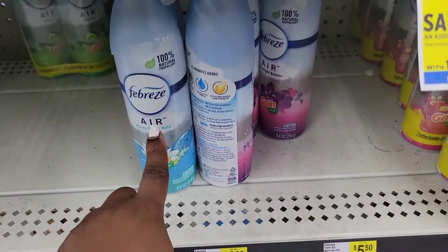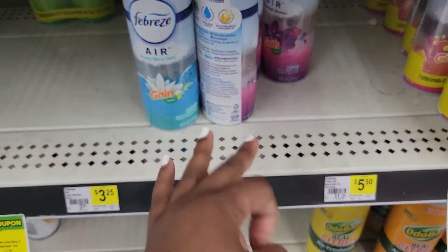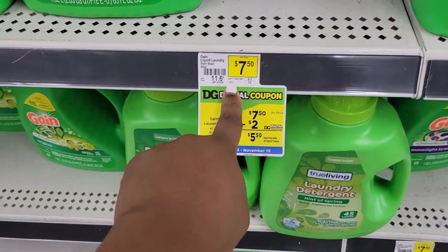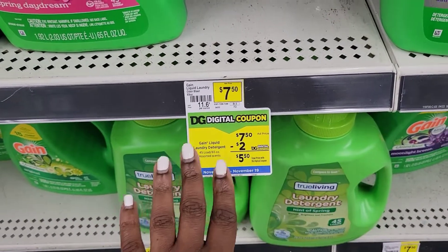We have the Gain Spray for $3.25 — you're going to get three of these. Make sure it says Gain on it. Then you're going to grab a Gain Detergent in the 65 fluid ounces; it doesn't matter the scent.